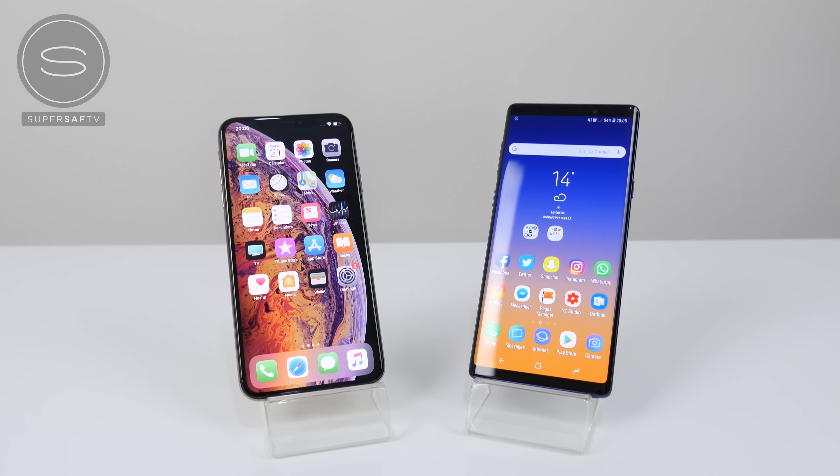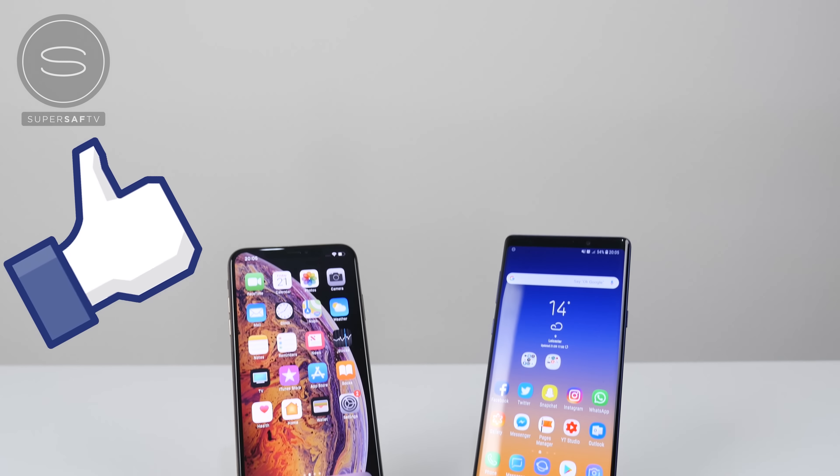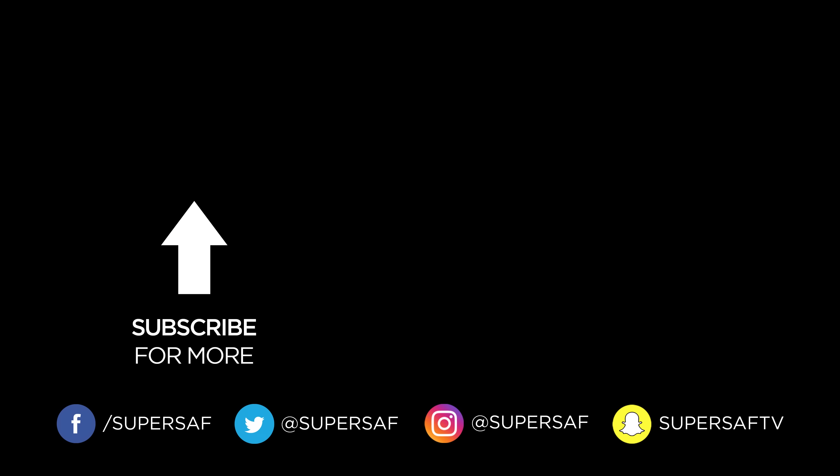I hope you enjoyed this video and found it useful. If you did, then do hit that thumbs up button for me. And if you haven't already, be sure to subscribe and switch on notifications — we've got lots more content coming up. Thanks for watching. This is Saf on SuperSaf TV, and I'll see you next time.